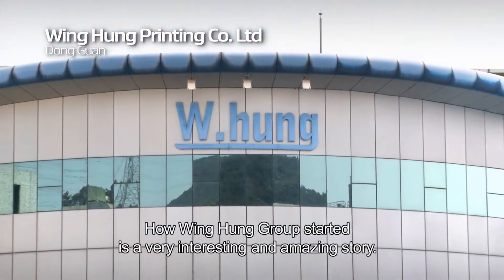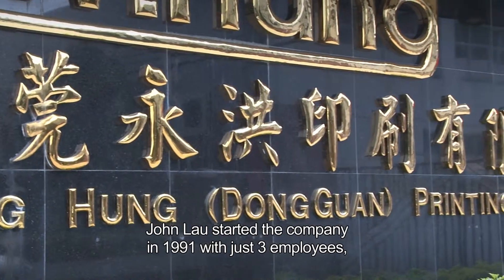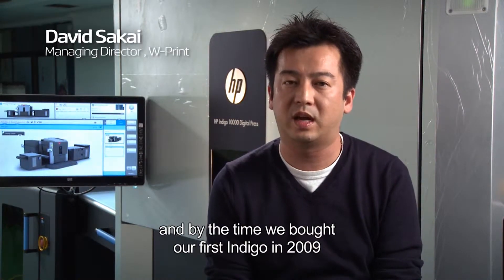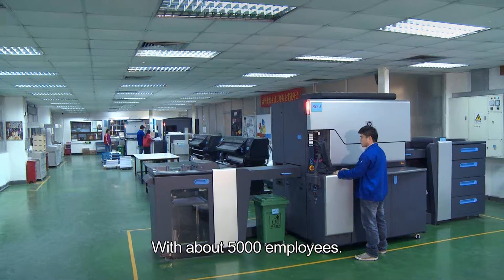How Wing Home Group started is a very interesting and amazing story. John Lau started the company in 1991 with just three employees, and by the time we bought our first Indigo in 2009, we were up to about 45 presses around the world with about 5,000 employees.